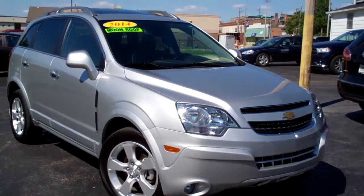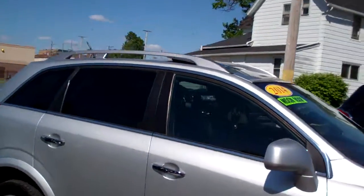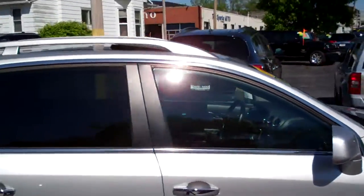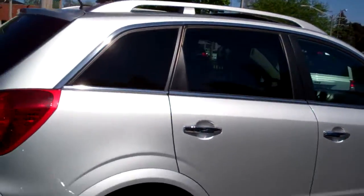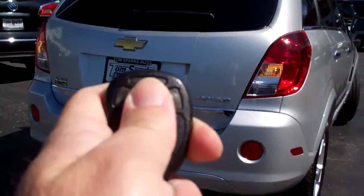2014 Chevy Captiva, LT model, silver in color, nice alloy wheels, privacy glass, you got sunroof up on top, very clean car, got keyless entry into the car along with remote start.